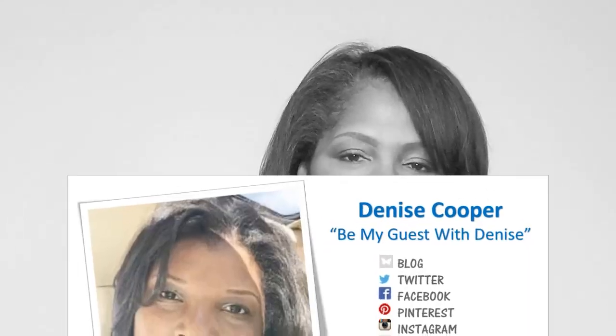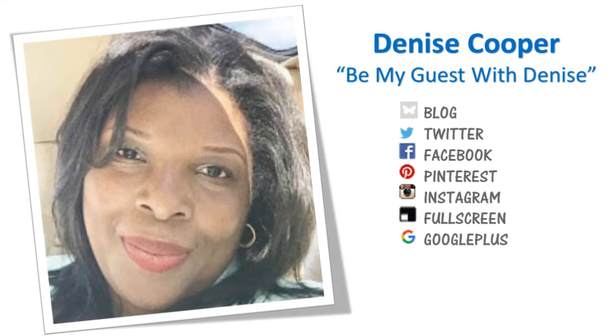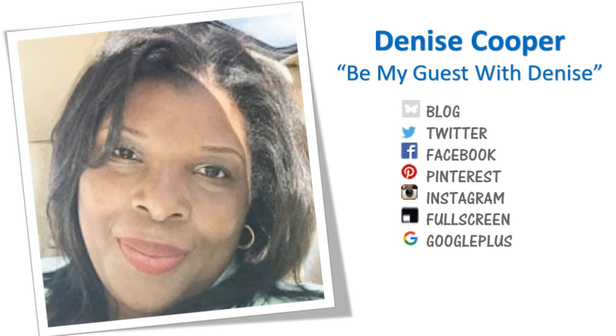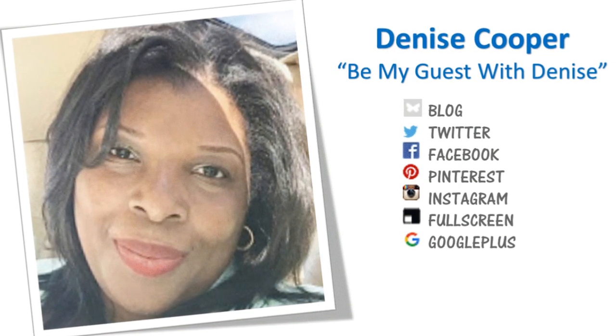Hi everyone, welcome to Amateur Decorating Like a Pro. I am Catherine, and I have received the ultimate email from Denise — the hostess with the mostest from the channel Be My Guest with Denise Cooper. Denise is allowing us to show off our thrift hauls, estate sale hauls, or wherever we go to find great bargains and then bring them home and enhance our decor.